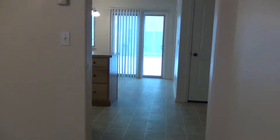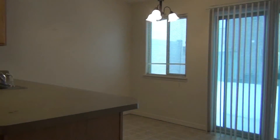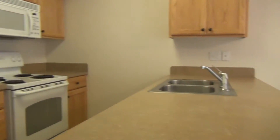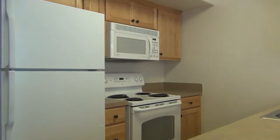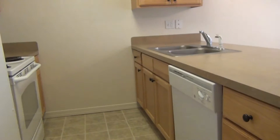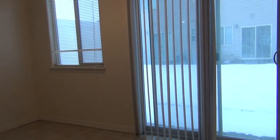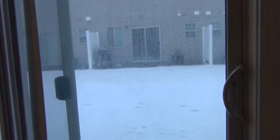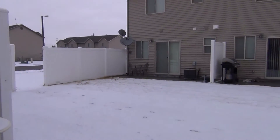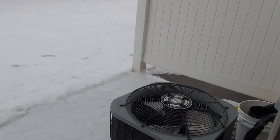Starting out by going into the kitchen — the sliding glass door and the window give a lot of natural light. Good layout of the kitchen. Comes with your standard appliances: microwave, stove, fridge, and then across the way with the sink you do have a dishwasher. Nice dining area. The sliding glass door goes out to a fenced-in community yard. These units also do feature air conditioning.